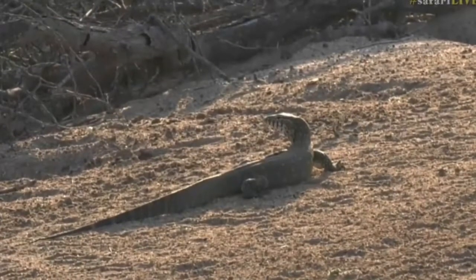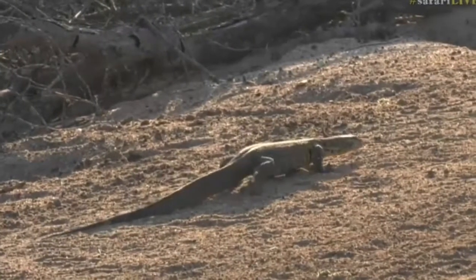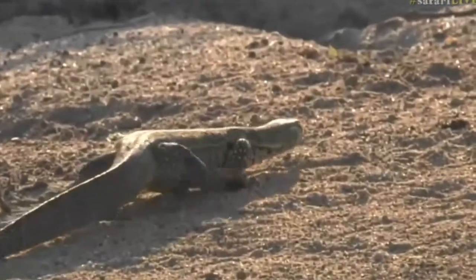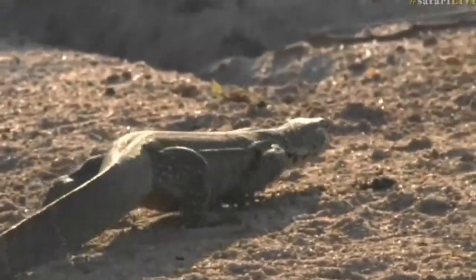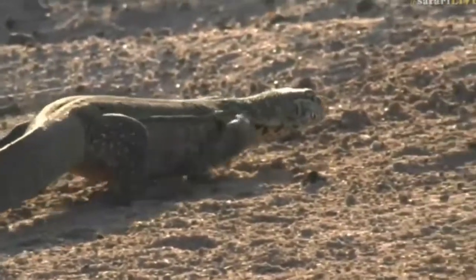The other monitor species we get here is the rock monitor. The rock monitor is a little bit thicker in body and their head is a little bit shorter, with a much thicker head compared to this water monitor. They both get very, very large.